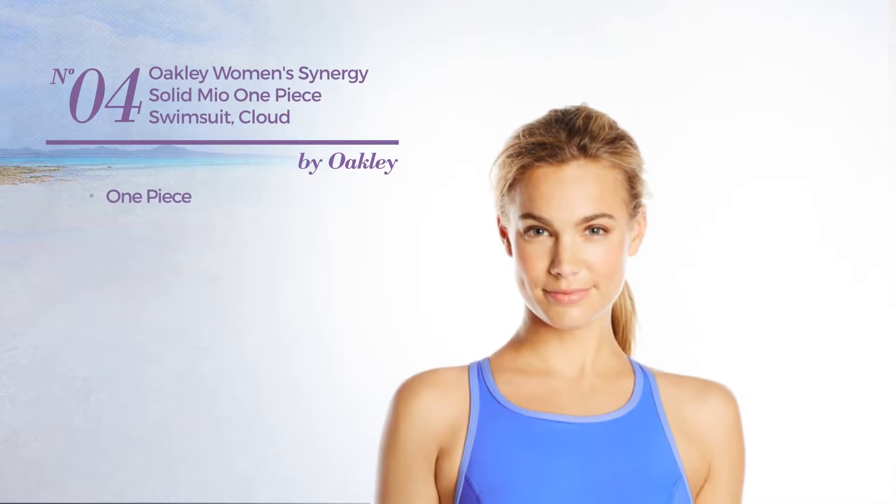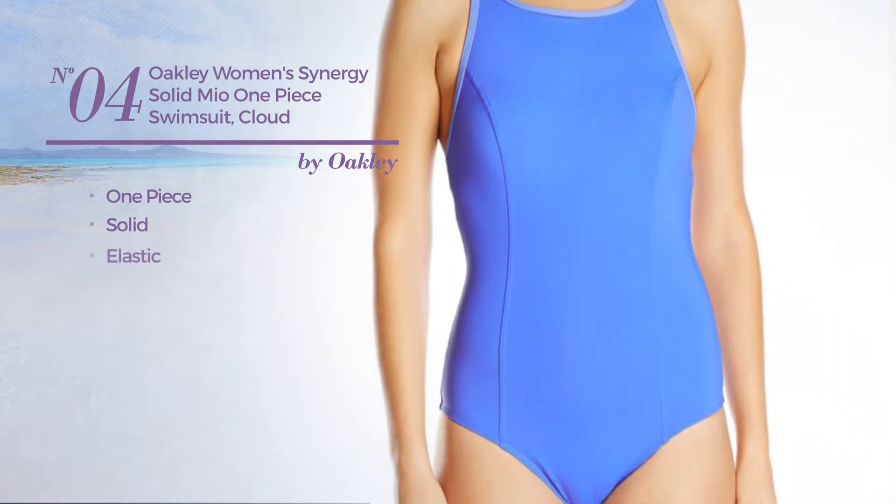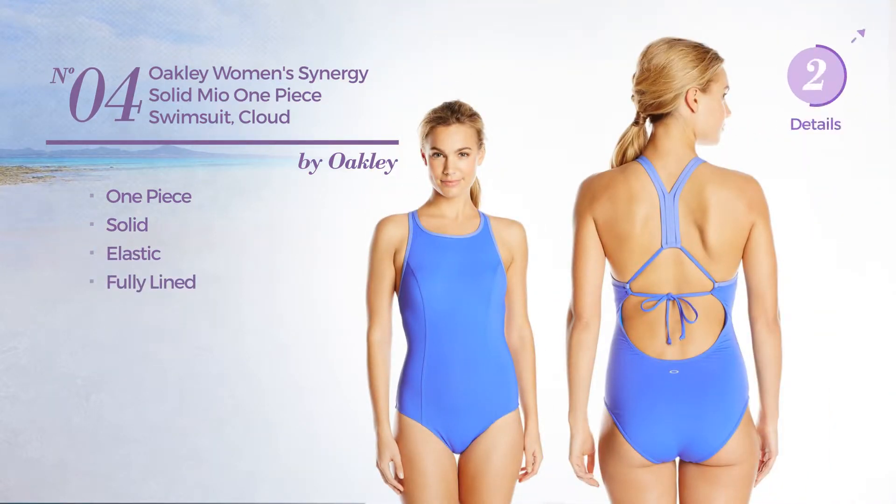Number 4. A One-Piece Swimsuit featuring a solid look, made of elastic material, with a fully lined construction, available only in blue color.